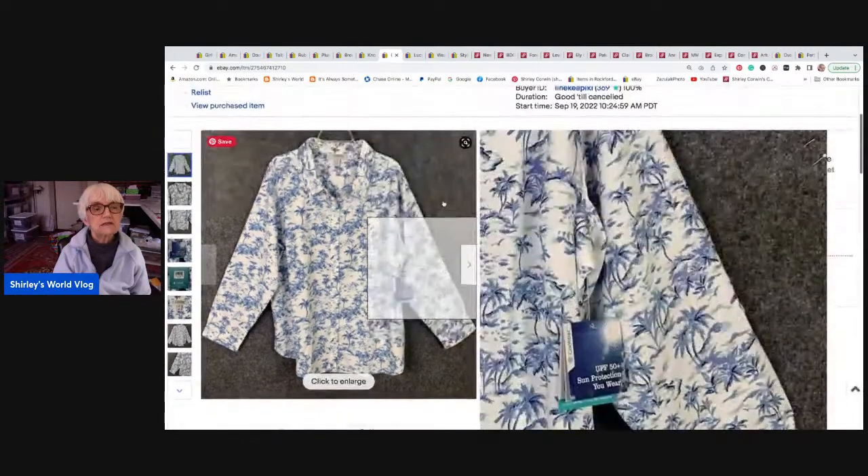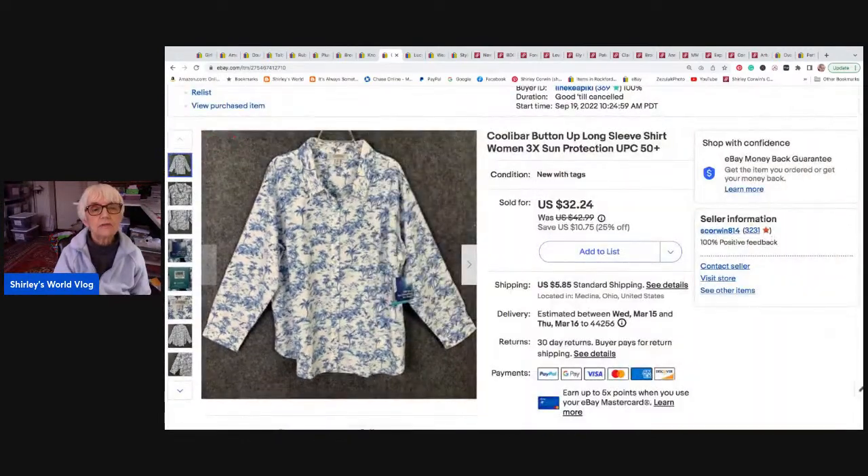This is a shirt by Cooley Bar — I'd never heard of that brand before, but it retailed for quite a lot. It's a women's 3X with sun protection, new with tags. It sold for twenty-six dollars and seventy-seven cents on an offer I sent out to watchers, and it went to Hammond, Oregon.